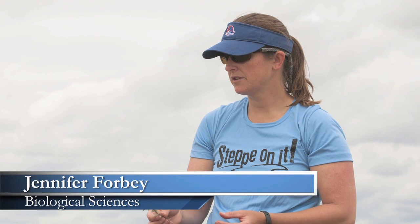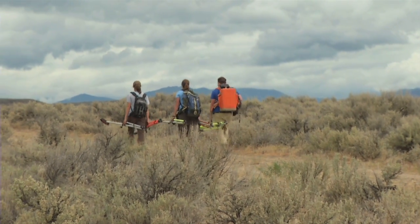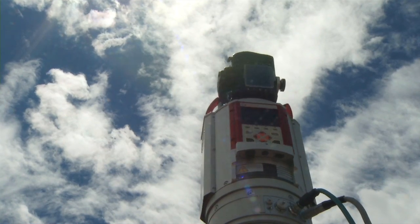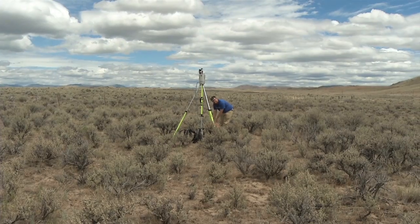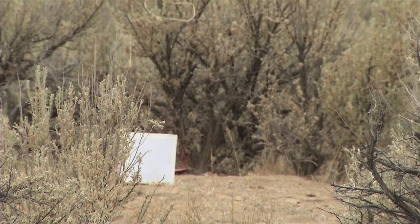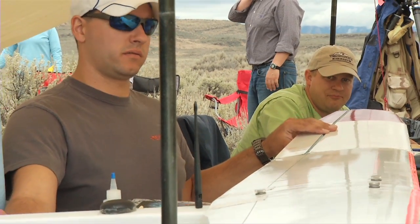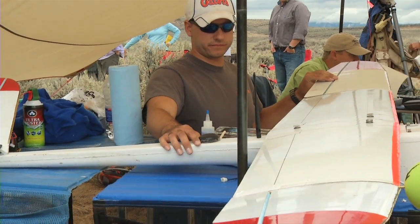I'm Jennifer Forby and I'm an assistant professor here at Boise State University. What we're doing here today is assessing quality of habitats in a way that people haven't done before — at a much larger scale, integrating multiple features of the habitat at the same time. We're getting a perspective from an herbivore, seeing how they view their habitat, and also a perspective of the predator. Using small unmanned aerial vehicles, we are able to assess the habitat at a huge scale that's never been done before.